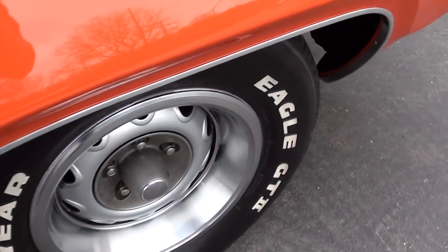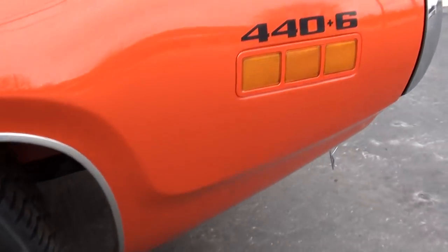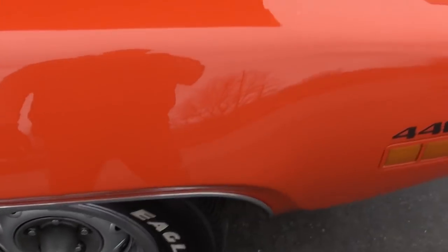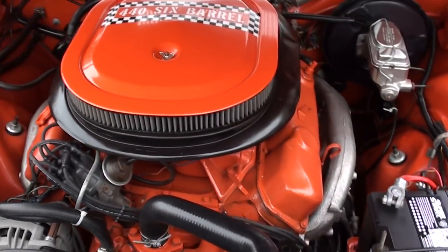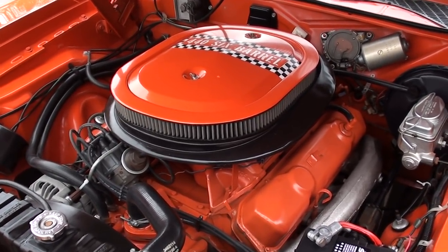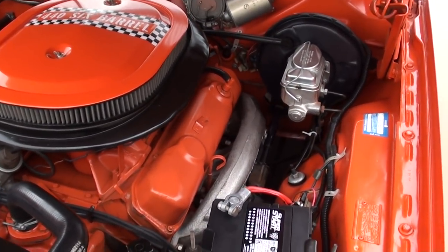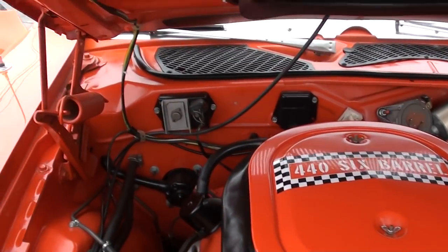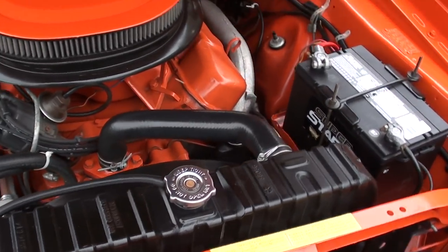This is a highly optioned car: factory Air Grabber hood, factory power front disc brakes, power steering, tachometer gauges, and hood-mount turn signals. It's a slick car. Now this is not a matching numbers car — it is a factory correct V-code with a '71 date-coded block, but it's not a numbers car. It does have the correct six-pack carbs, power steering, power front disc brakes, stock exhaust manifolds, and they've converted it to electronic ignition. It's got the Mopar radiator with the shroud, and the functional Air Grabber does work.